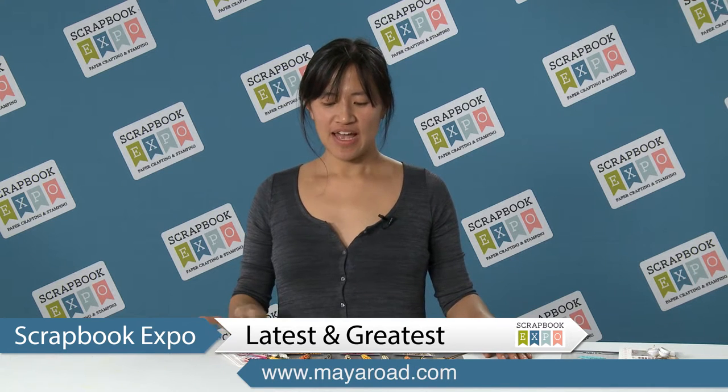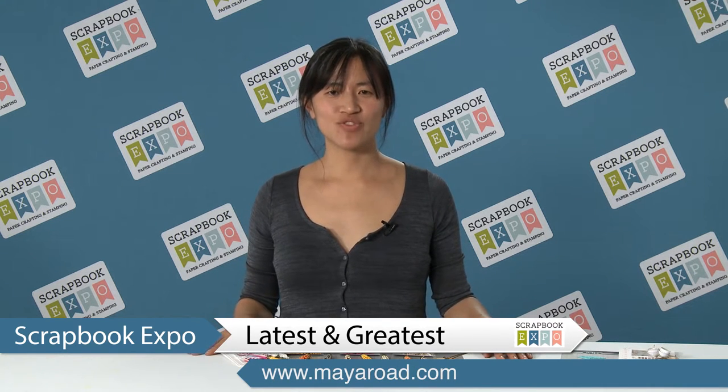Hi, I'm Caroline Lau with Maya Road. I'm here with the latest and greatest brought to you by Scrapbook Expo. I want to share with you some of our hottest new products.